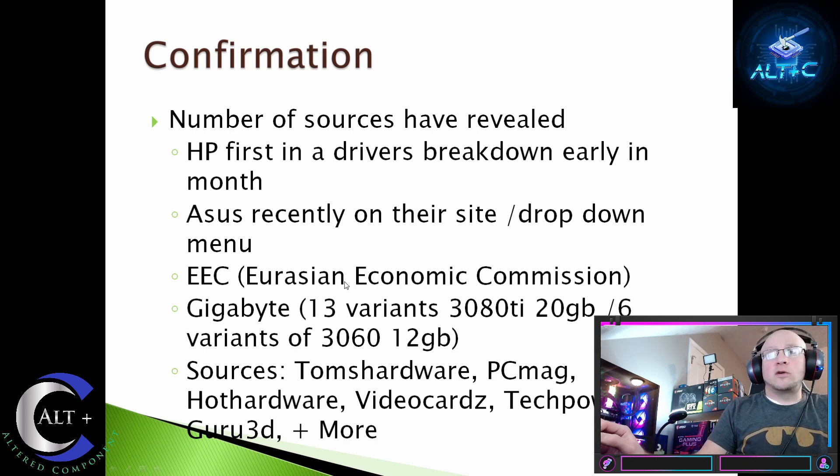There have been so many sources revealing these two cards, such as Tom's Hardware, PCMag, Hot Hardware, Video Cards, TechPowerUp, Guru3D, and more. I've had people in Discords combating me saying these cards probably don't exist, or questioning where I'm getting my resources — saying it was just Asus. No, it wasn't just Asus. There are multiple sources. These are coming: a 3080 Ti 20GB variant and a 3060 12GB.